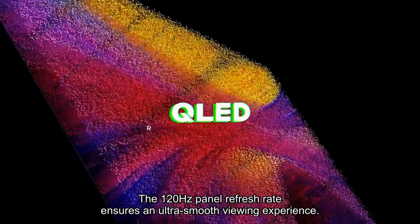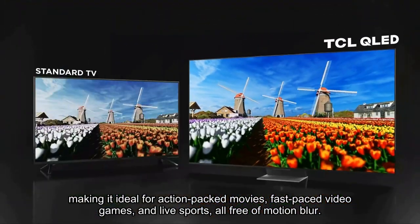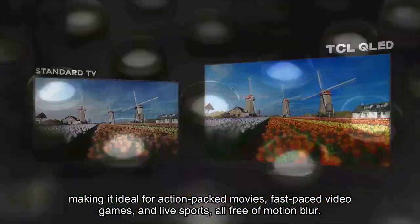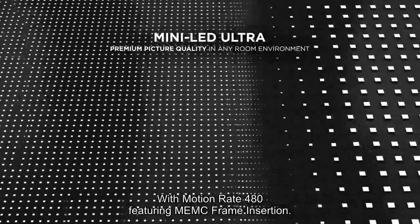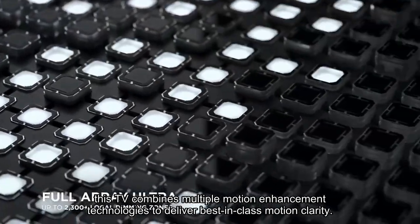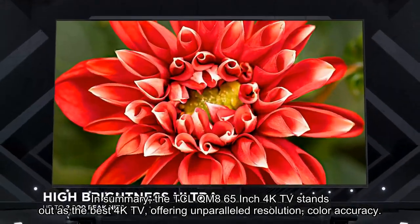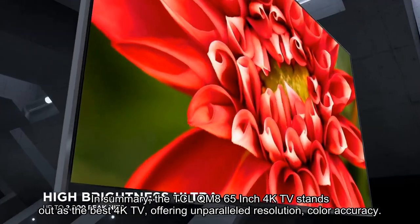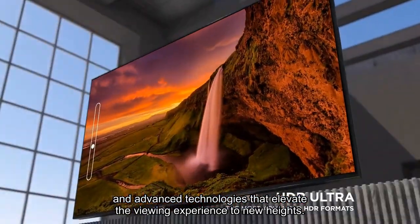The 120Hz panel refresh rate ensures an ultra-smooth viewing experience, making it ideal for action-packed movies, fast-paced video games, and live sports, all free of motion blur. With motion rate 480 featuring frame insertion, this TV combines multiple motion enhancement technologies to deliver best-in-class motion clarity. In summary, the TCL QM8 65-inch 4K TV stands out as the best 4K TV, offering unparalleled resolution, color accuracy, and advanced technologies that elevate the viewing experience to new heights.